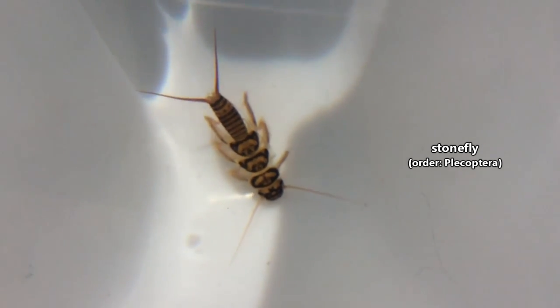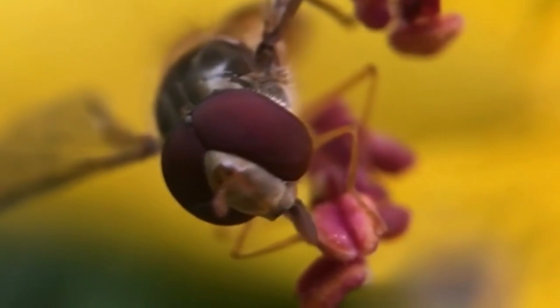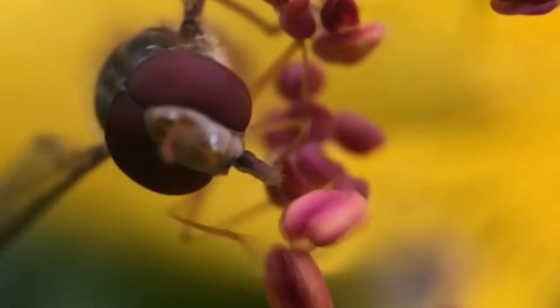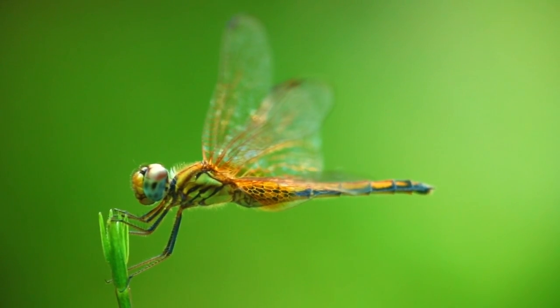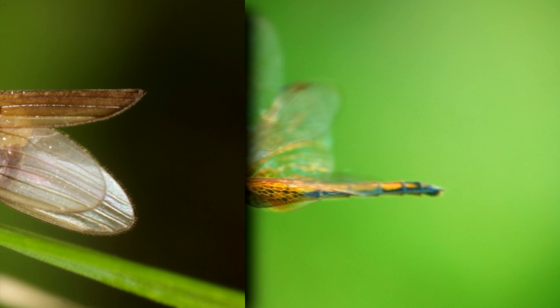Today on Animal Fact Files, we're discussing stoneflies. Though they have the name fly in their common name, these aren't true flies. Like dragonflies, adult stoneflies have two sets of wings, totaling four wings, in comparison to the two wings found on true flies.